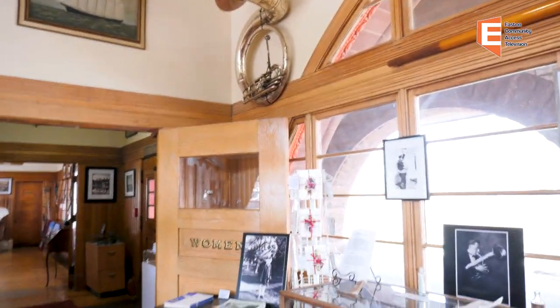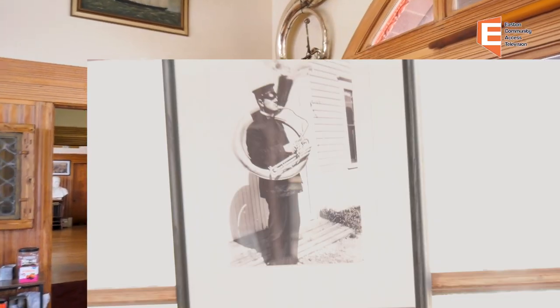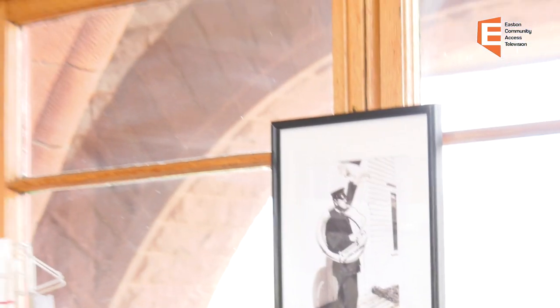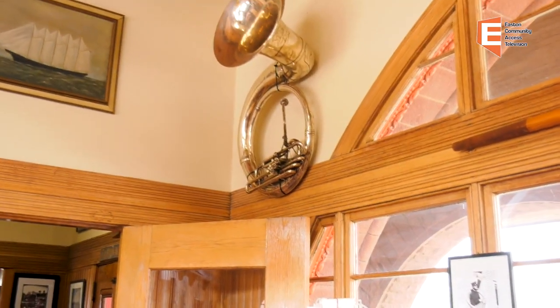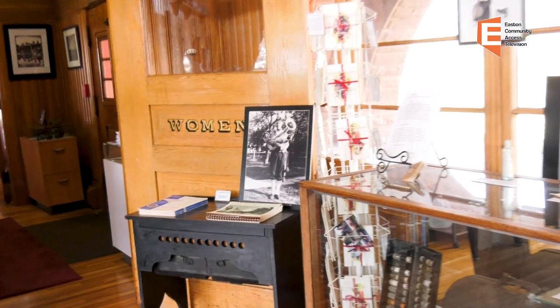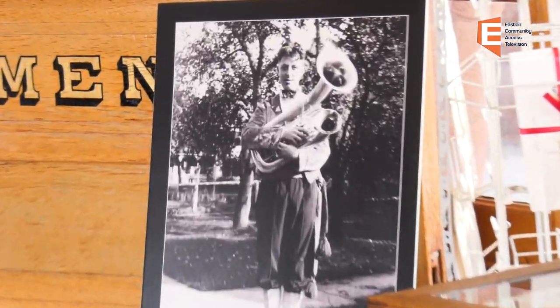If you look up on the wall, in that photograph Mr. King is playing a sousaphone. Well, there's his sousaphone up there on the wall. And just below is a picture of Mr. King's son, Robert King, in 1933.